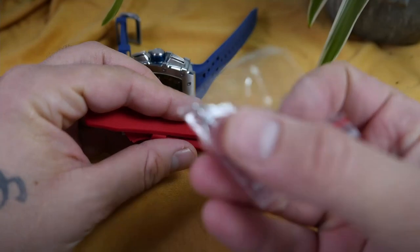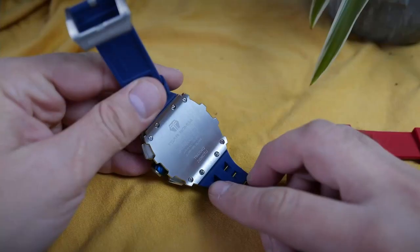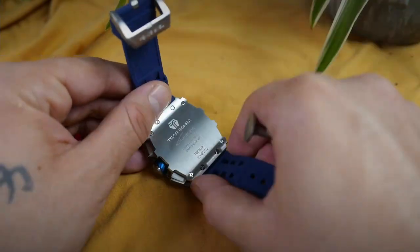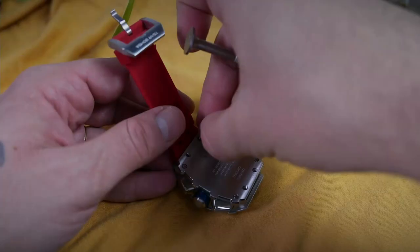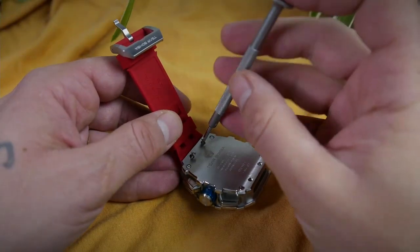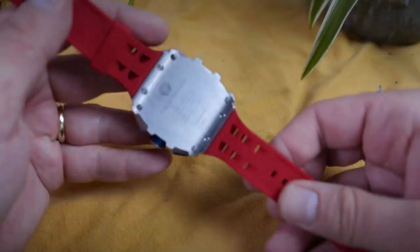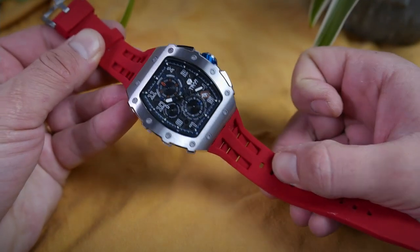They sent me an extra red strap so I can show you how to change these. Remember those screws on the back of the watch — simply screw them out, take out the strap you want to change, put the new strap in its place, and screw the screws back in. Just like that, you've changed the look of the watch.